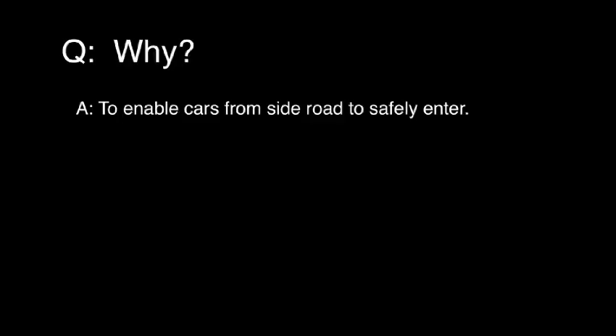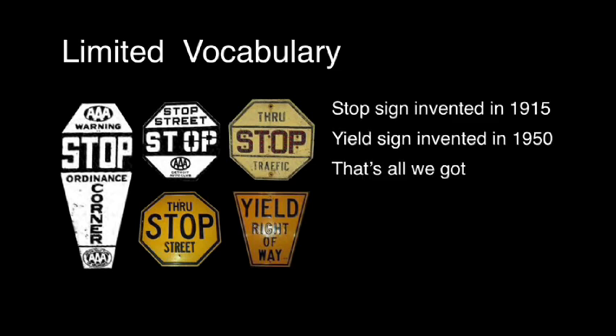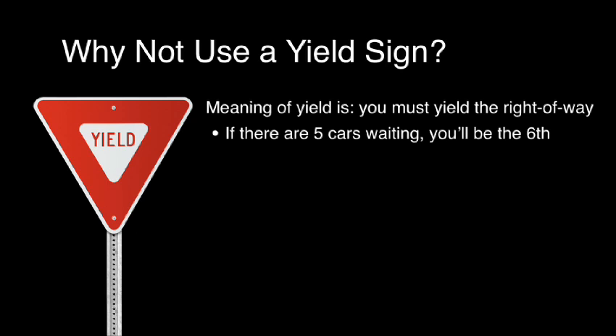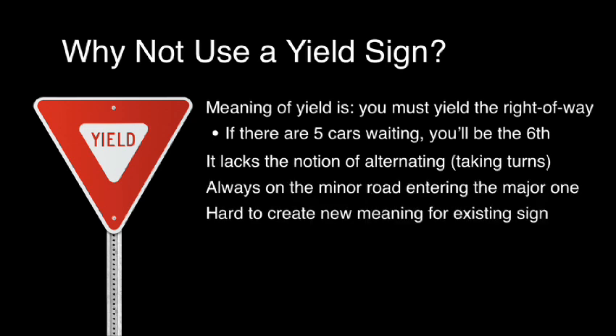The answer is to enable cars to come in from that side road safely, because there are people who live up there, and if they're waiting forever a long queue could form because cars aren't slowing down on the main road. Can that be accomplished with existing signs? Stop signs were invented in 1915, yield signs in 1950 — but that's all we have. Why not use a yield sign? The meaning of yield is you must yield the right of way: if there are five cars waiting, you wait until they all go, then you go. It lacks the notion of alternating or taking turns, and it's always on the minor road. So it's hard to create a new meaning for an existing sign.